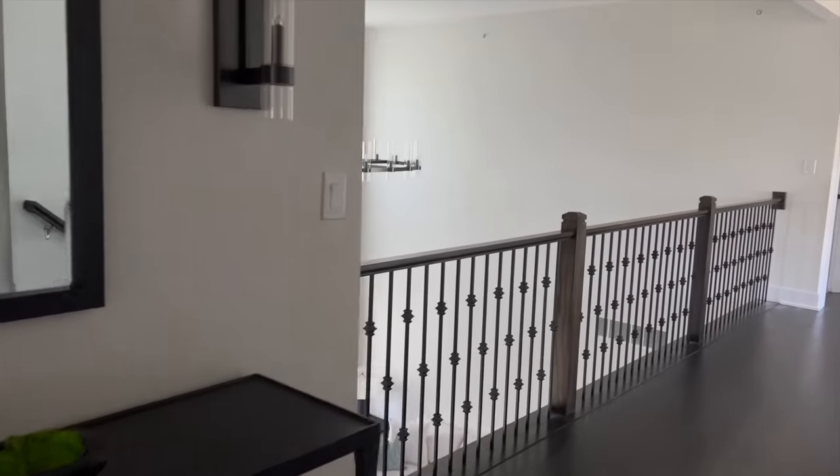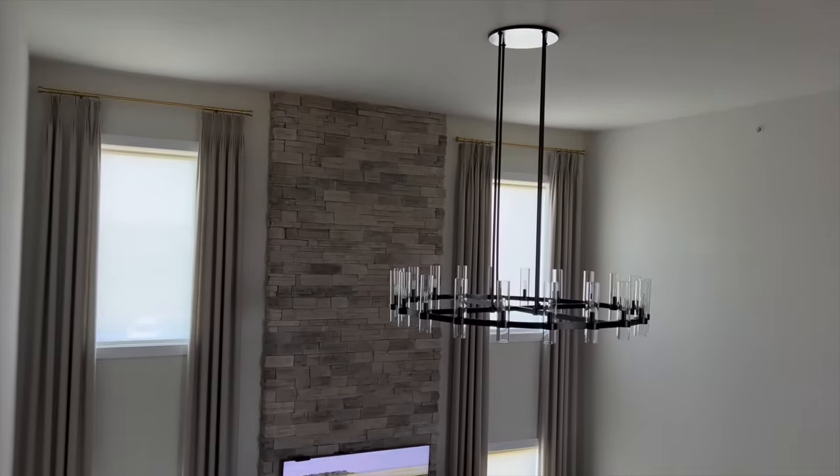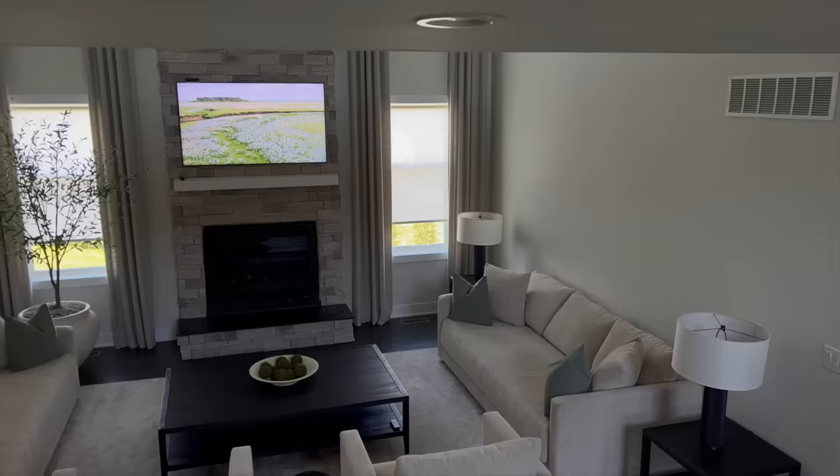Hey everyone, welcome back to my channel. In today's video I will be sharing a great room tour with you. I will be sharing the prices, where it's from, the measurements, and all the information that you need.